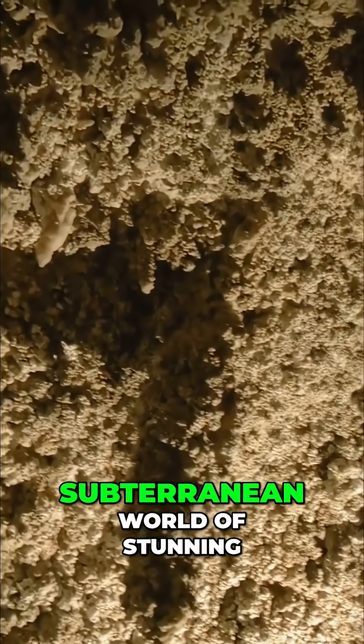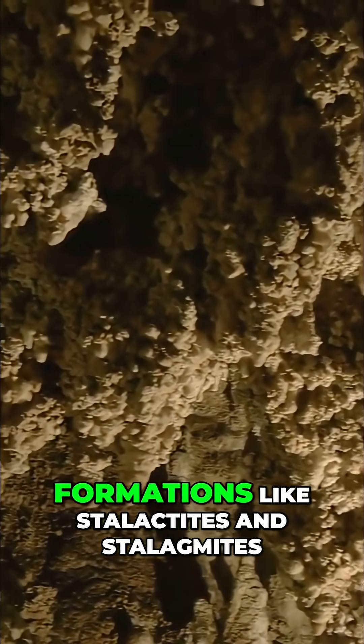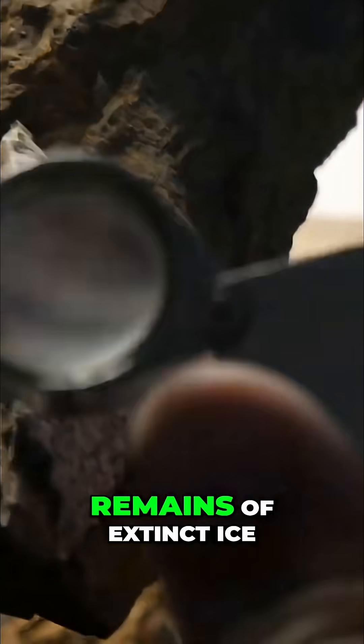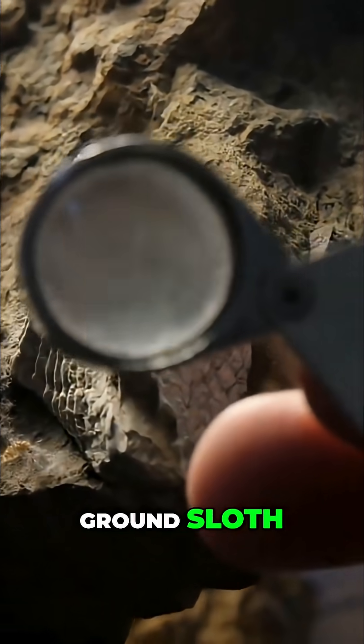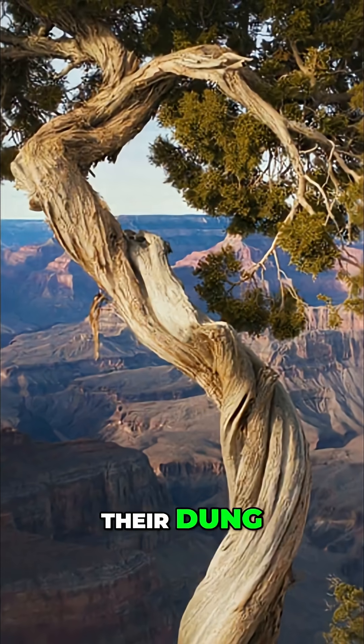This process created a subterranean world of stunning beauty, decorated with fragile formations like stalactites and stalagmites. Explorers have found the remains of extinct Ice Age animals, such as the Shasta ground sloth, perfectly preserved in the dry cave environments.